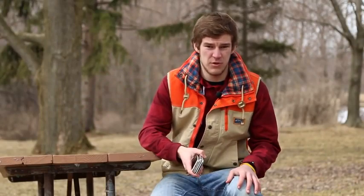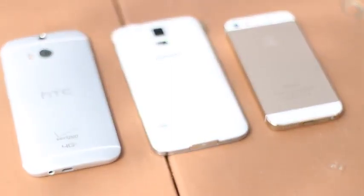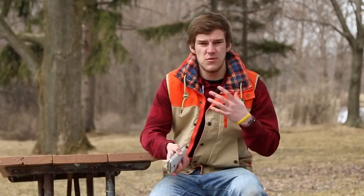What we're going to be doing is putting each of these phones up to the test with a couple different drop heights, see how they fare, and find out which one has the best build quality. If you guys are interested in winning an HTC One M8 or a Samsung Galaxy S5, simply leave a comment down below, let us know what you think about the video, and give a thumbs up — you'll be automatically entered. More details can be found on the Twitter page. Without any further ado, let's go ahead and get to dropping.